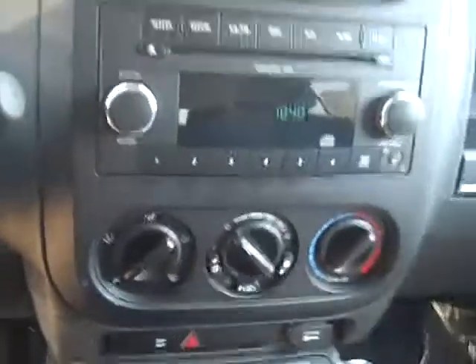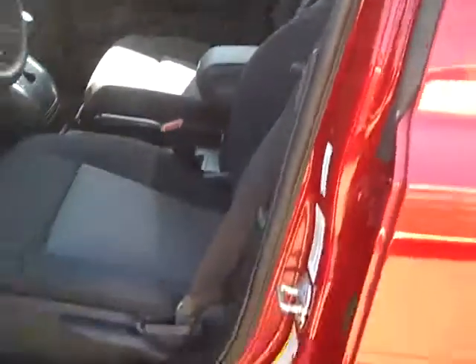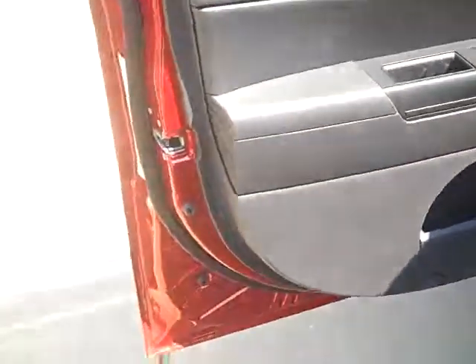The AC blows extremely cold in this vehicle. The second row seats do fold down, and all-weather floor mats are included. There is no rust on any of the rocker panels or any of the door frames.